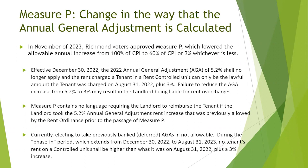Effective December 30th of 2022, when the City Council declared Measure P, the annual general adjustment for 2022 of 5.2% shall no longer apply, and the rent charged to a tenant in a rent-controlled unit can only be the lawful amount the tenant was charged on August 31st of 2022, plus 3%. Failure to reduce the AGA increase from 5.2% to 3% may result in the landlord being liable for rent overcharges. Measure P contains no language requiring the landlord to reimburse the tenant if the landlord took the 5.2% annual general adjustment rent increase that was previously allowed prior to the passage of Measure P.